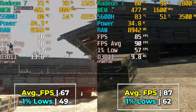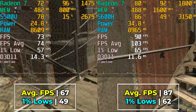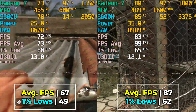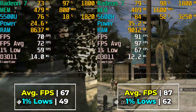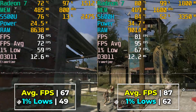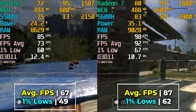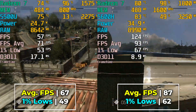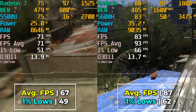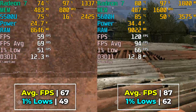If we drop things down to 720p, which a lot of people might consider doing if they're not getting a 60fps average at the full 1080p resolution, then here you can see an even wider gap between the two. The 5600H can actually start to flex its muscles here — we're almost at a 90fps average, while the 5500U is still giving a respectable 40fps average.